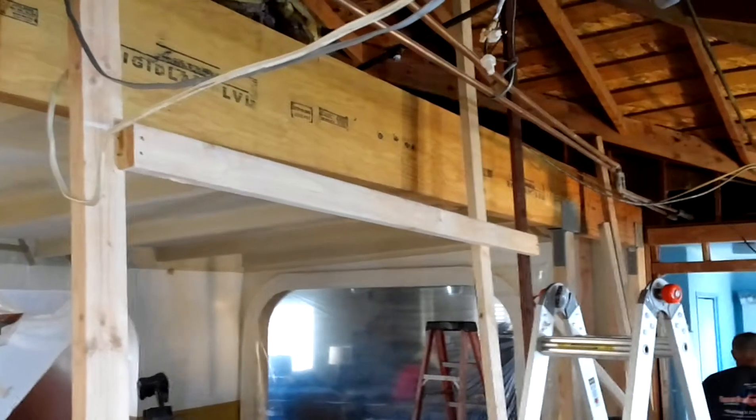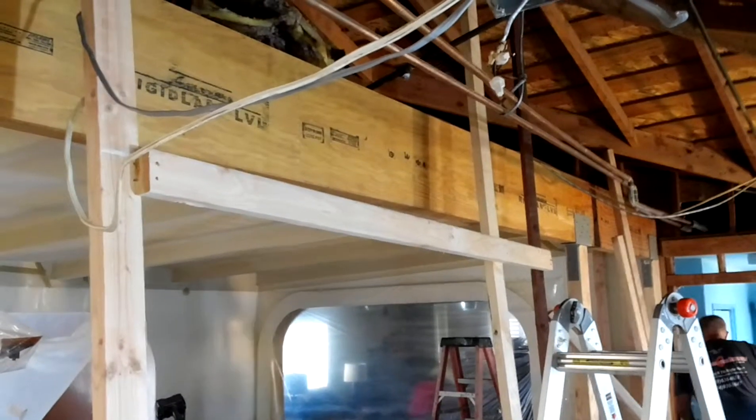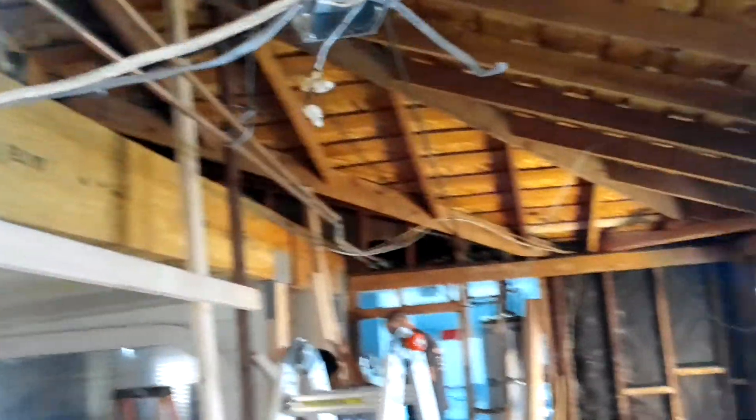This is a kitchen remodel that I showed plans earlier on one of my pictures. So this is what we're at right now.